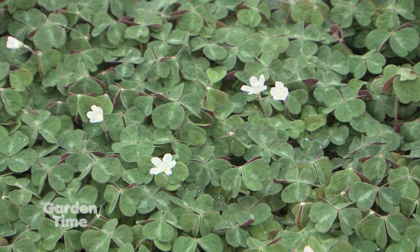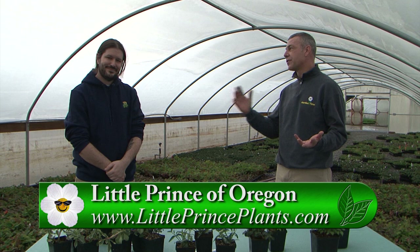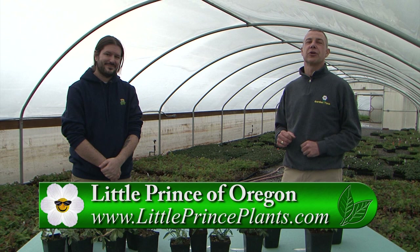Little Prince grows a ton of different ground covers. You can go to your independent garden center or go to LittlePrincePlants.com. For more information on ground covers or dry shade areas, make sure you go to GardenTime.tv and we'll click you over. Nick, we appreciate all the information and we look forward to getting out in the garden.